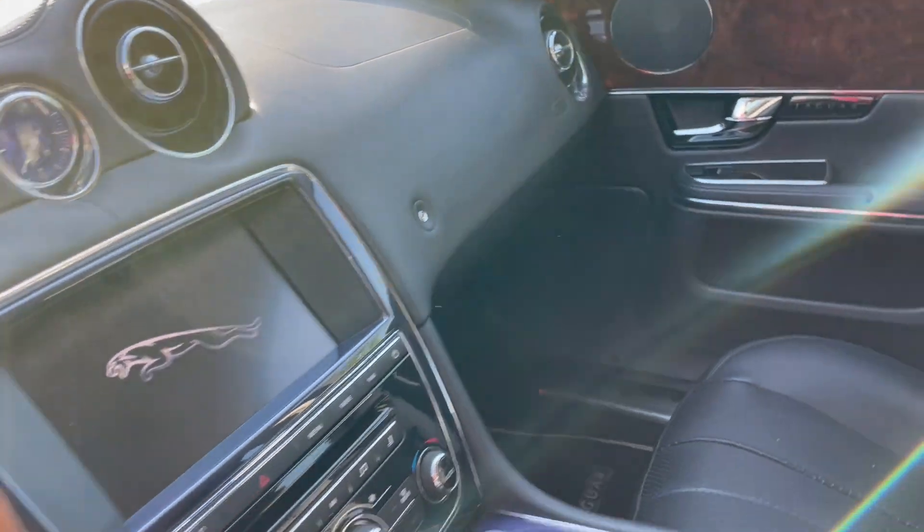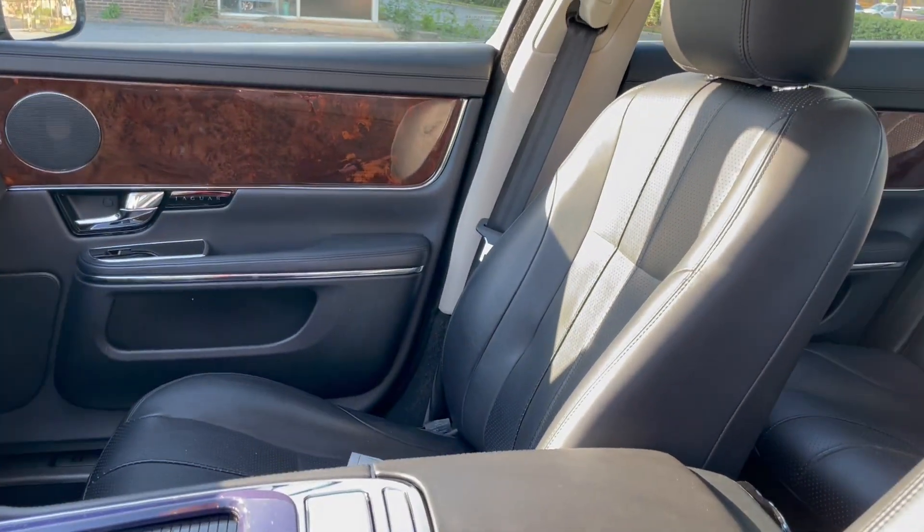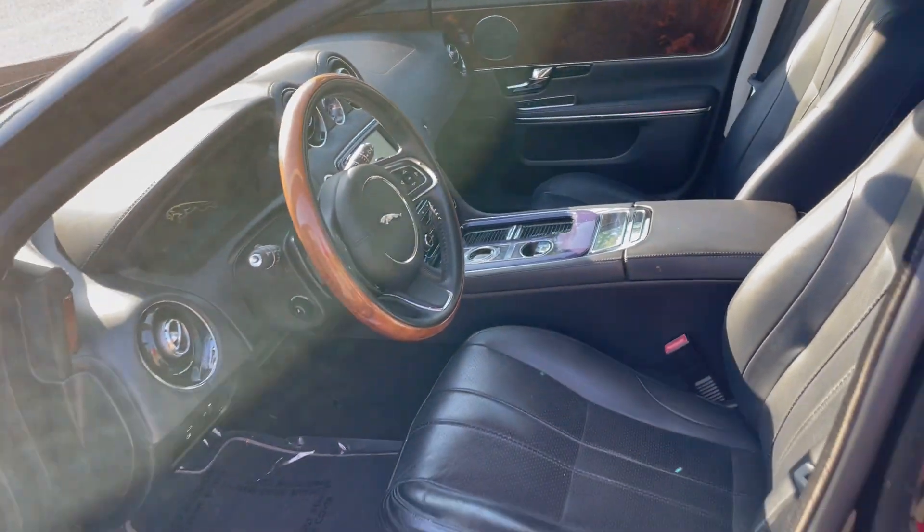Very low mileage as you can see. Navigation, backup camera, Bluetooth — you name it. This car has it.